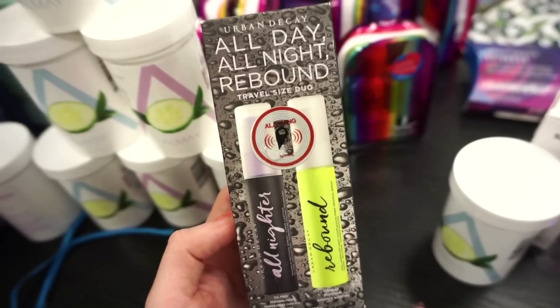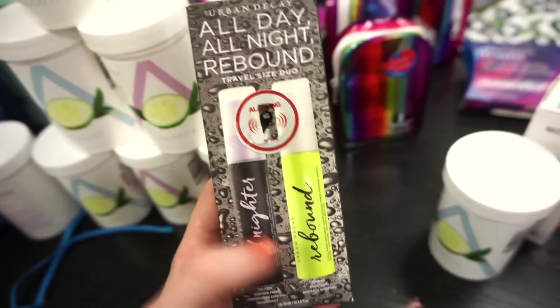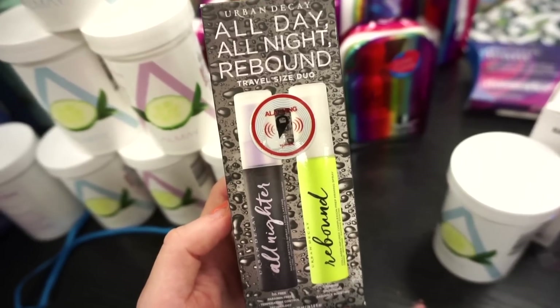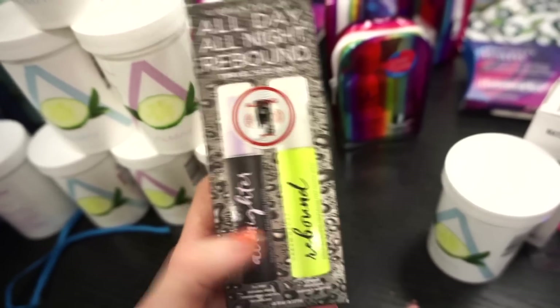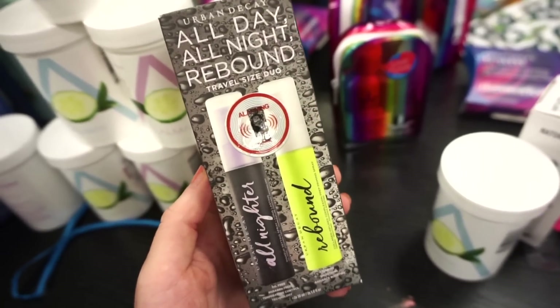Next up, we have this all day, all night, Rebound travel duo from Urban Decay. I absolutely love the All-Nighter and then the Rebound Mist. The Rebound is more of a primer and the All-Nighter is more of a setting spray. This is retailing for $9.99 and you get a ton in each.